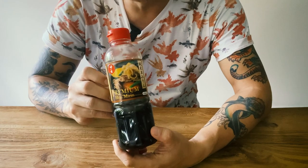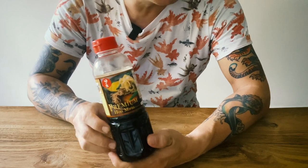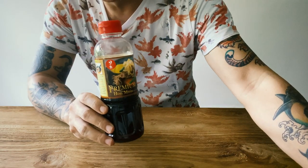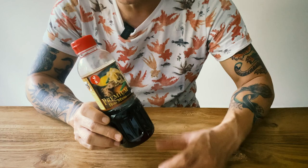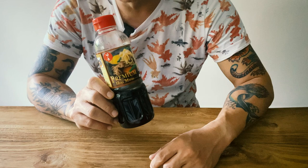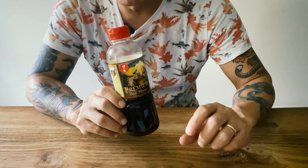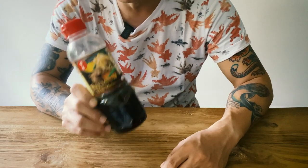I've started to use mirin quite a bit — this one, Hon Mirin. It's almost like Shaoxing wine, but Japanese. It sweetens up your dishes and your soup bases. This is something I've been using quite a bit, especially when I make a simple soup for the family or my mom. I just add a few splashes into the broth to add a slight sweetness to it.